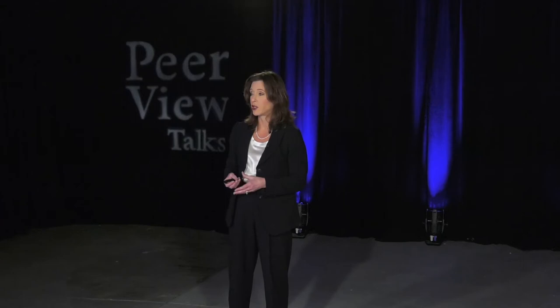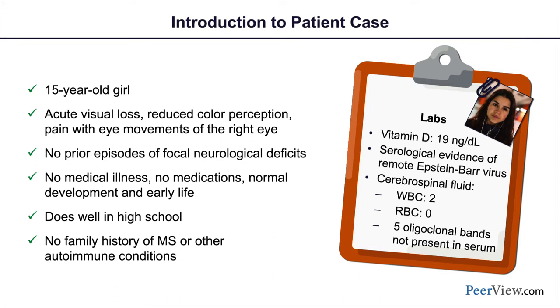Let me tell you about one of the children I look after — a 15-year-old girl, previously completely healthy, who presented with acute visual loss, reduced ability to perceive color particularly shades of red, and pain with movement in her right eye. She had never had anything like this before. No one in her family has multiple sclerosis. She had no prior medical illness, was not on any medication, and was an exceptional student in high school.